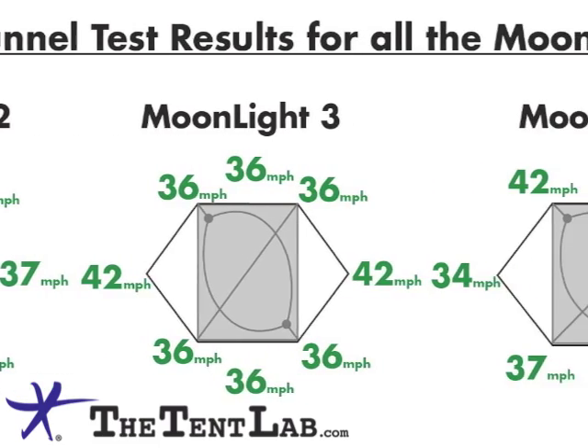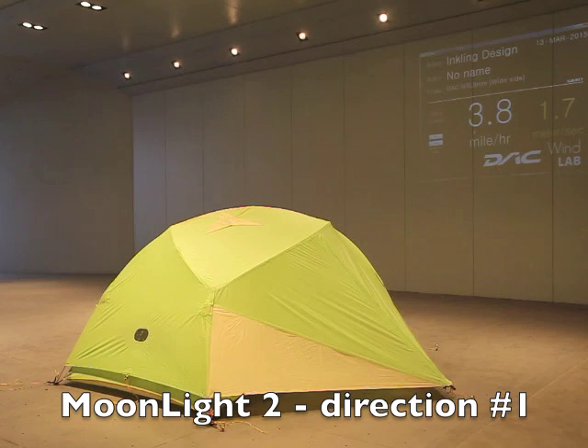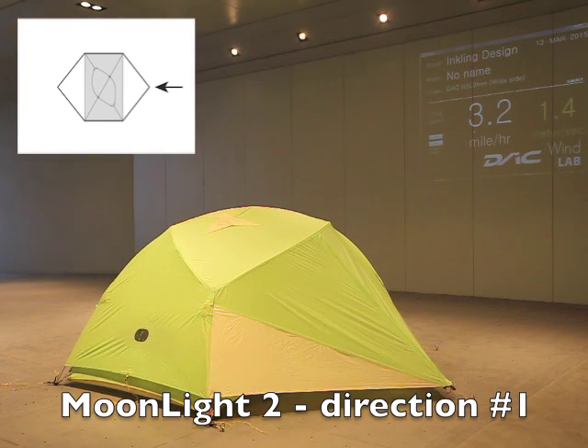Welcome to the Moonlight Wind Tunnel Test video. We have three tents and four directions apiece to go through, so we're not gonna watch all of them rev up like this one because they pretty much don't do anything for quite a while.